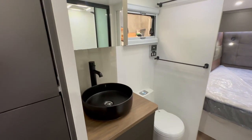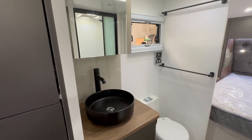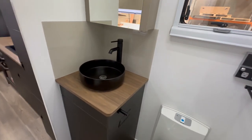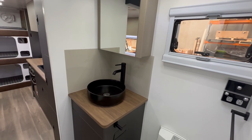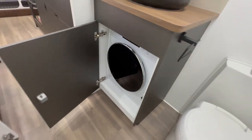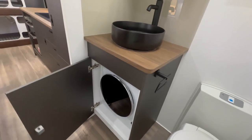Coming through into the ensuite. As you can see, it's a really wide mid-ensuite — probably one of the widest you'll see on the market. The reason for the wider ensuite is so we can offer this van without a raised floor so it doesn't sit up too high, but also so we can fit a nice big front-loading washing machine underneath that vanity unit, which works really, really well.